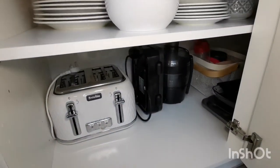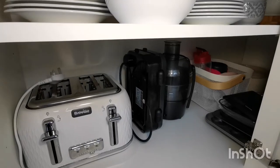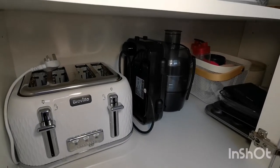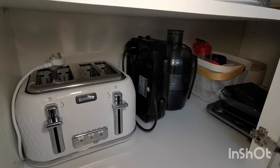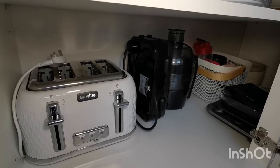I only use the toaster a couple of times a week. The same with the toastie maker, juicer and mini blender, which sit down here with their accessories. I also have scales, baking trays and tins in the corner.